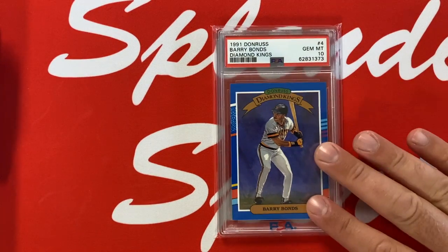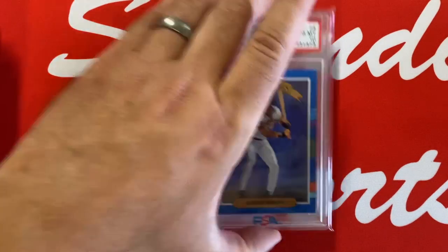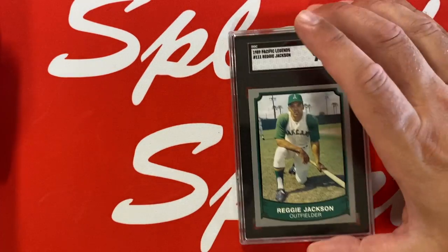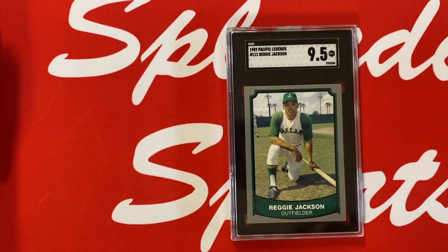1991 Donruss Diamond Kings — love the Perez-Steele cards, love the Diamond Kings. I'm not a huge Barry Bonds fan, but I can appreciate just how good the guy was — how great he was, regardless of any of the PED stuff. Unbelievable all-time great, and just love this card in a PSA 10. Great-looking card.